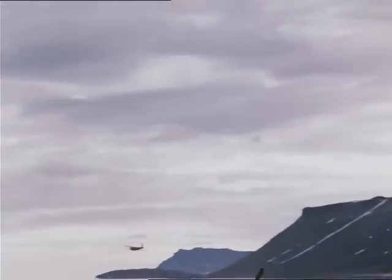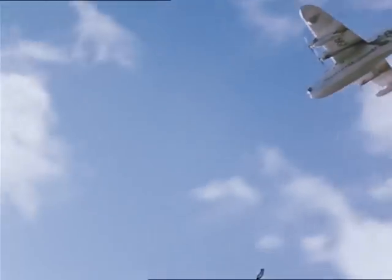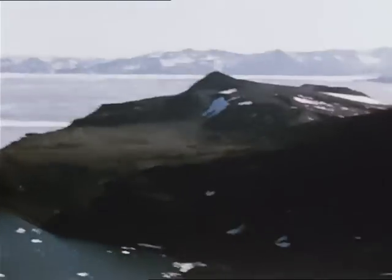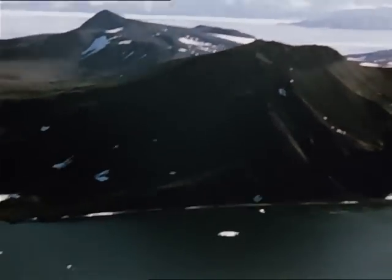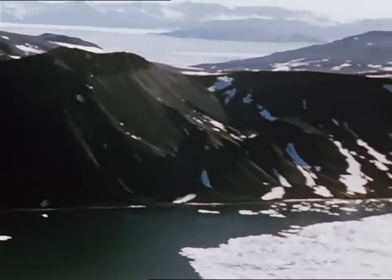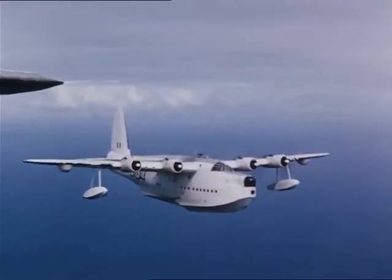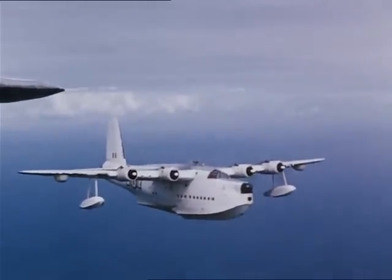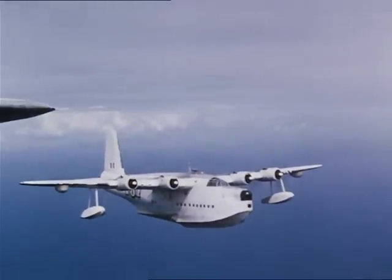The flying boats succeeded in lifting clear of the ice floes, and as they turned on course, the crews and passengers could see the massive field of ice still pressing into the sound. Safely airborne, they made for their first stopping place — Reykjavik in Iceland — and after refuelling there, they set course for the last lap of their homeward journey.